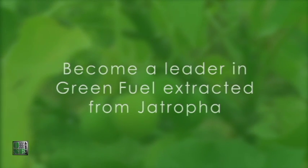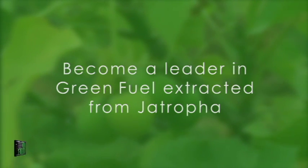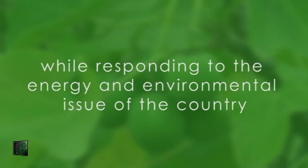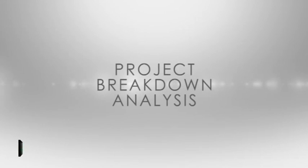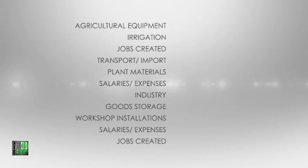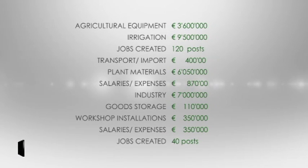Our goals are to become a leader in green fuel extracted from Jatropha, inducing a virtuous circle of local development while responding to the energy and environmental issues of a given country. Apart from the ecological benefits such as the reversal of desertification, projects concerning Jatropha make use of a local workforce, educating and employing them in meaningful work while stimulating the economy.